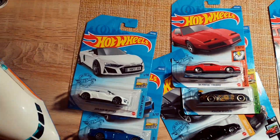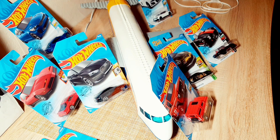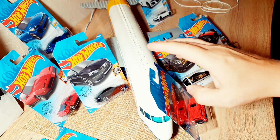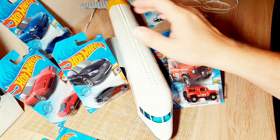We need only Hot Wheels, great reviews, videos, and we start. Finally guys, in our stores there are a lot of new and interesting Hot Wheels that you can pick up, look at, and make a great review — which we are going to do.